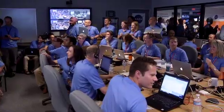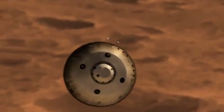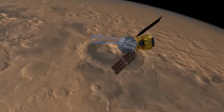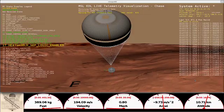Bank reversal 2 is starting. We are now getting telemetry from Odyssey. We should have parachute deploy around Mach 1.7. The parachute is deployed. We are decelerating.